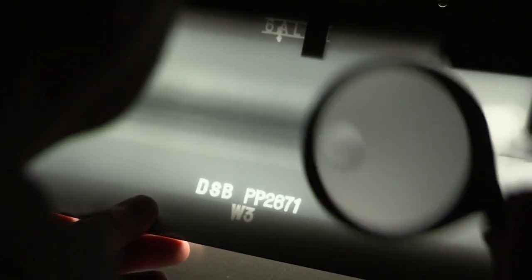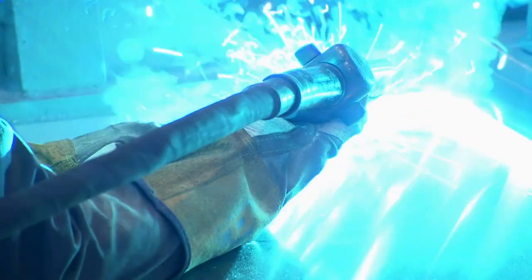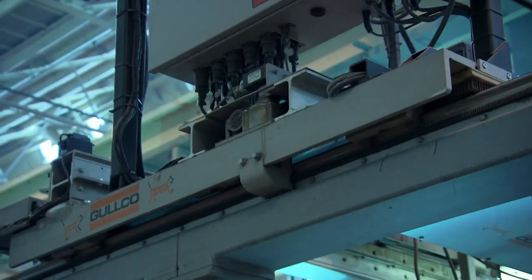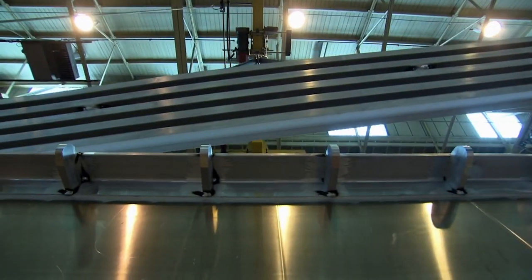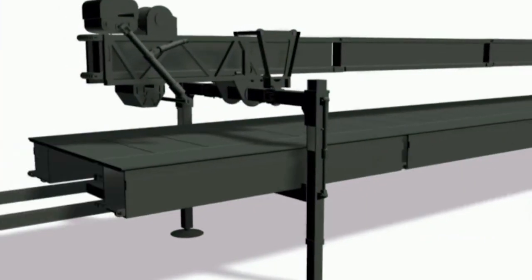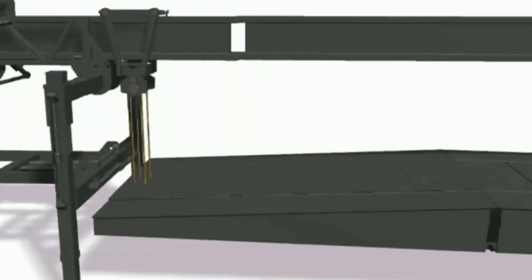Once Alan's happy with the frame, the girders are assembled by a team of welders who add panels of heat-treated aluminium to form the sides, and an aluminium track to the top. There could be as many as 16 panels in a bridge. The next challenge is to ensure they're easy to bolt together, but not so easy to pull apart.